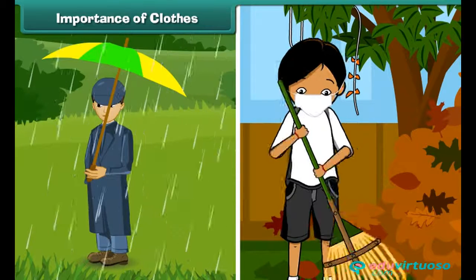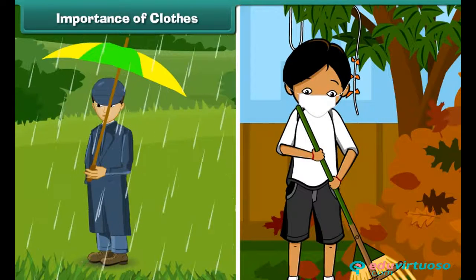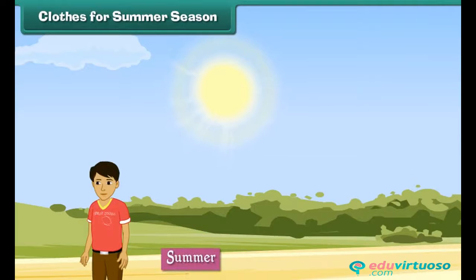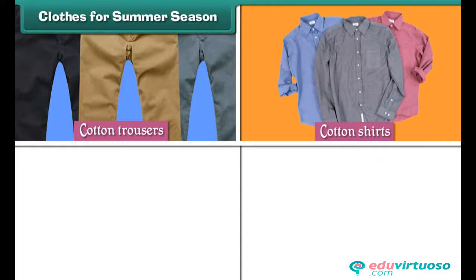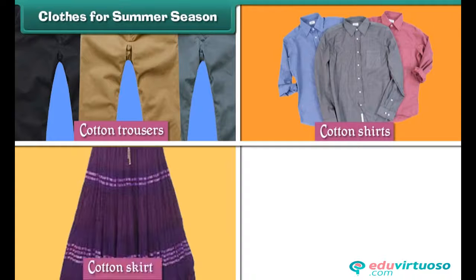Clothes we wear vary from season to season. Clothes for the summer season: we wear light-colored, cool cotton clothes in summer. Men wear cotton trousers and cotton shirts. Women wear cotton skirts, cotton blouses,